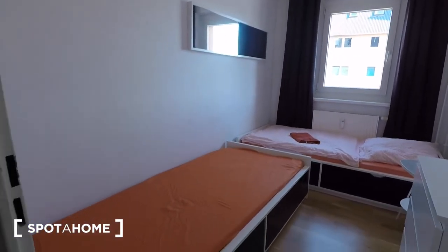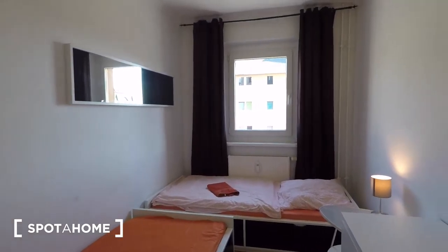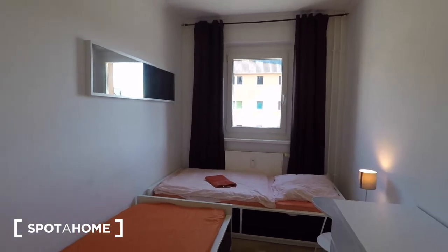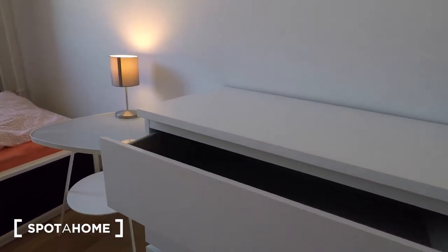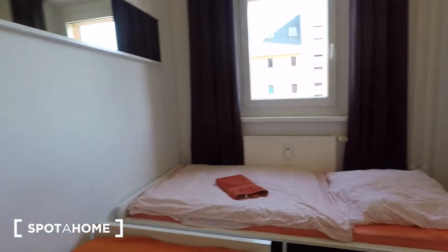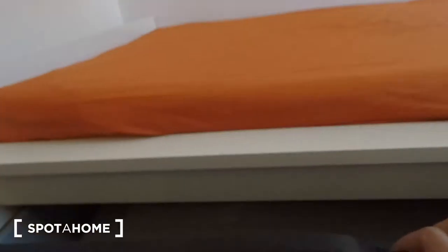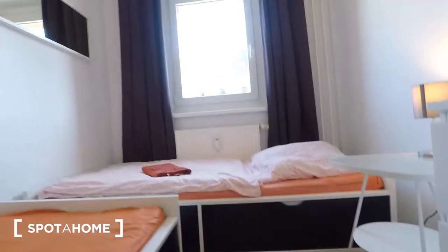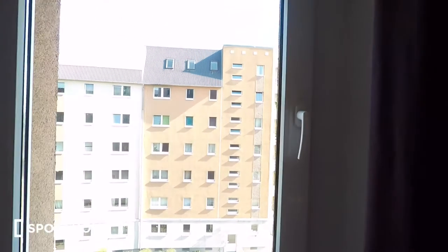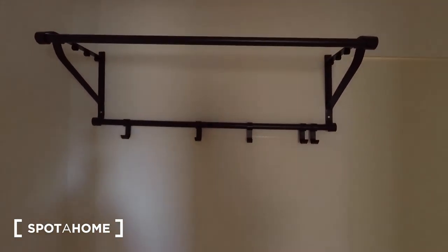Moving on through the hallway to the first bedroom. The first bedroom has two single beds in it. This could be ideal for a family — siblings sharing — or two friends who are comfortable sharing together. There's empty shelving here, a small bedside table, and storage space under the bed, which is quite nicely concealed all along the bed. And a big mirror at the top as well.